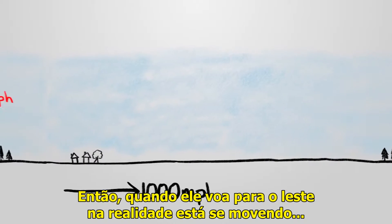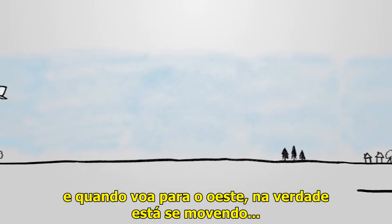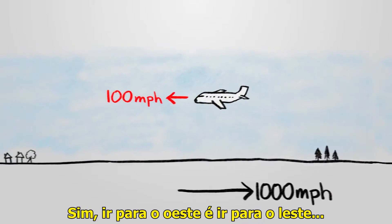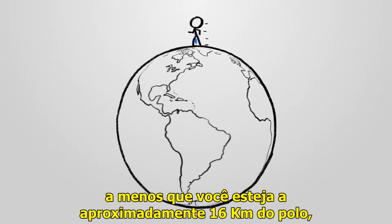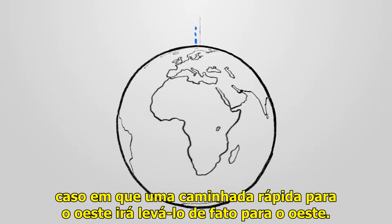So when it flies east, it's actually moving 1,000 plus 100 miles per hour to the east, and when it flies west, it's actually moving 1,000 minus 100 miles per hour to the east. Yes, to go west you go east, just slower than the Earth is going east — unless you're within 10 or so miles of the poles, in which case a brisk westward walk will take you legitimately west.